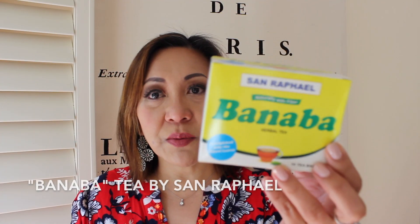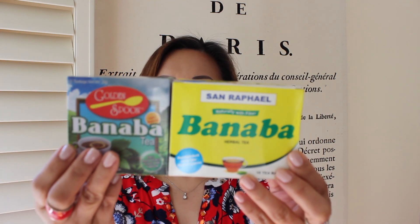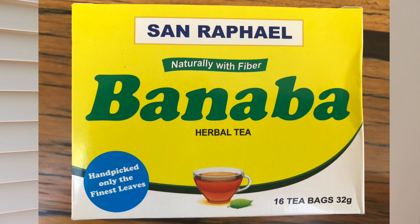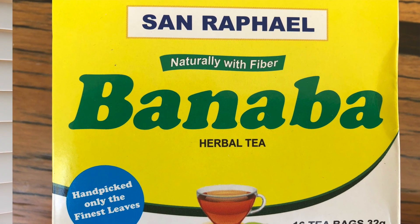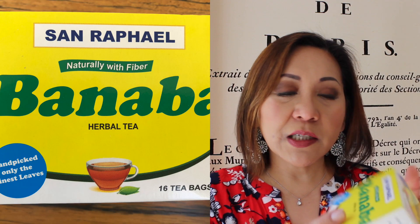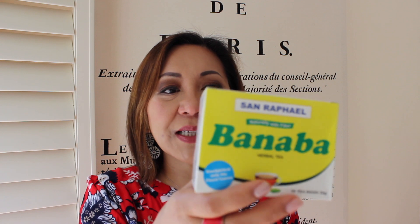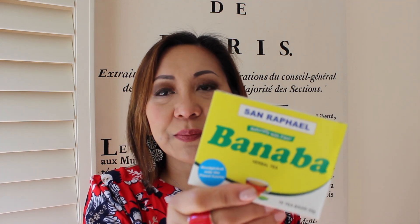Another brand that makes banaba tea is called San Rafael — this is what that packaging looks like. This one has 16 tea bags while Golden Spoon has 12. Let me open the San Rafael one to show you — the tea bag is individually wrapped in plastic, which to me is a waste of packaging, but that's how all these herbal teas from the Philippines are packaged. I've been drinking some of this already and it's quite light, not bitter at all.